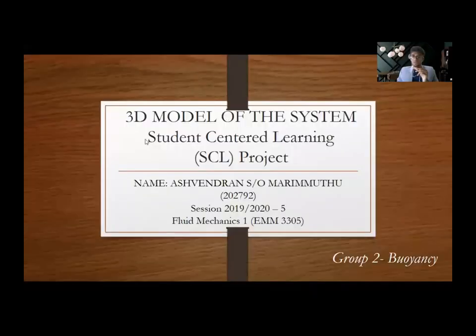Hi, my name is Ashwinran son of Marimuthu, my matrix number is 202792. Today I'll be presenting about the 3D model of our system for our student-centered learning SCL project for the subject EMM 3305 Fluid Mechanics 1, session 1920. I am from group 2 where buoyancy was our topic of study.